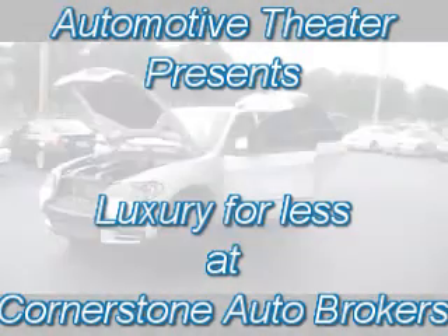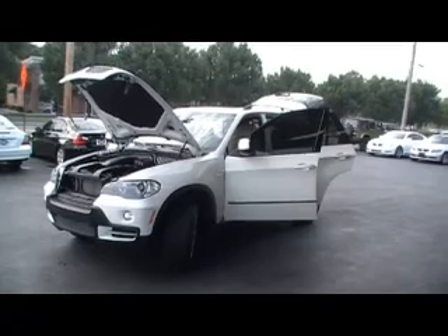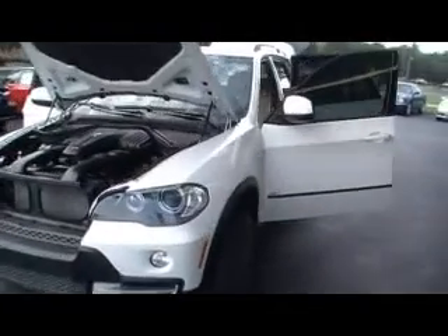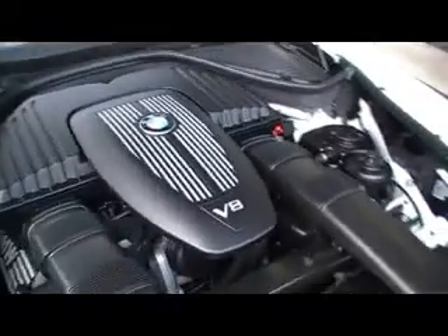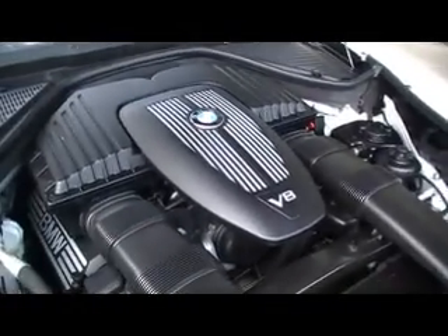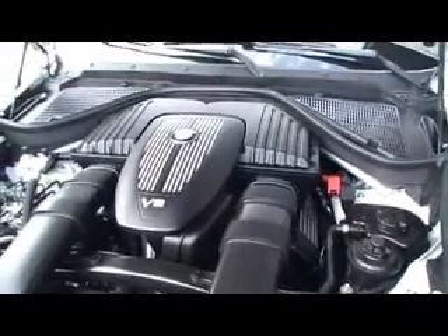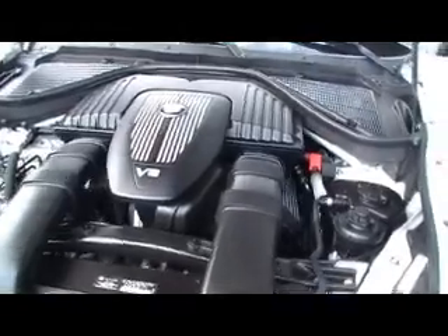Hey everybody, here we are at Cornerstone Auto Brokers for another episode of Luxury for Less, all opened up like a package on Christmas morning, ready for you to take a look at a 2007 BMW X5 4.8 liter V8 power. Now I'm talking not partial power — this is serious power folks.